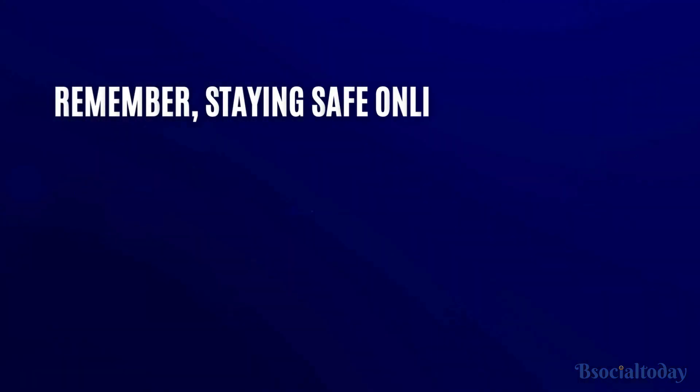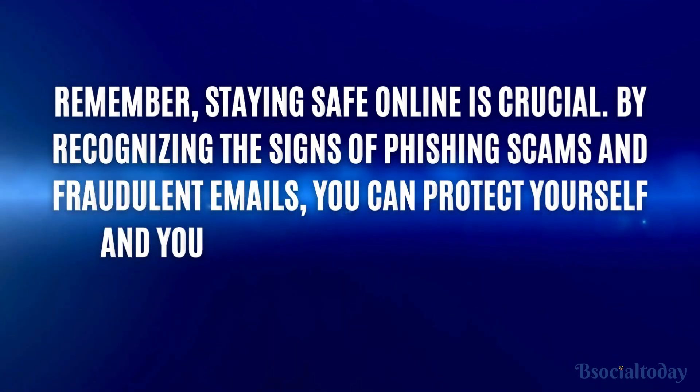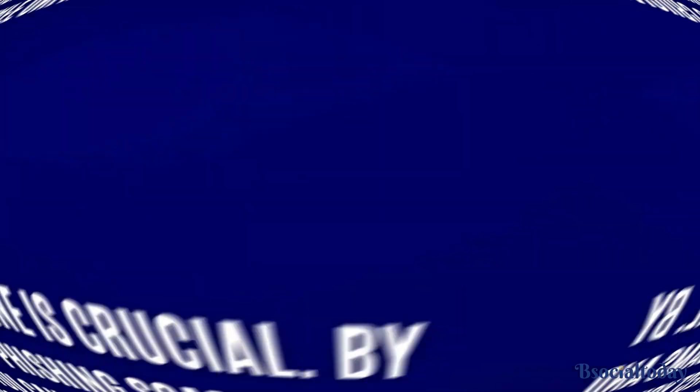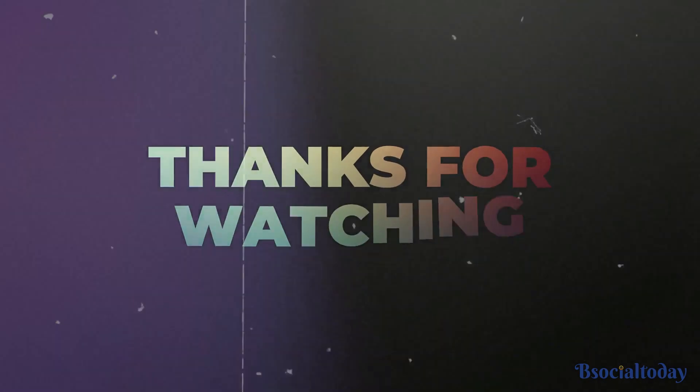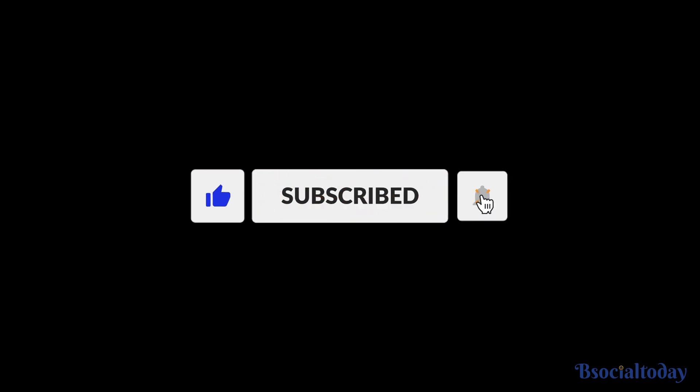Remember, staying safe online is crucial. By recognizing the signs of phishing scams and fraudulent emails, you can protect yourself and your personal information from falling into the wrong hands. Thanks for watching. If you found this video helpful, be sure to give it a thumbs up and subscribe to our channel for more helpful tips on staying safe online.